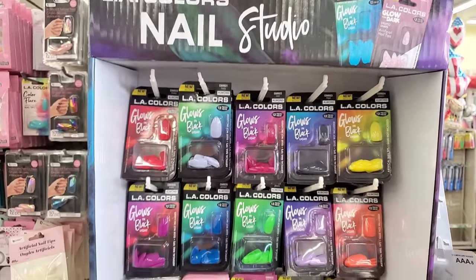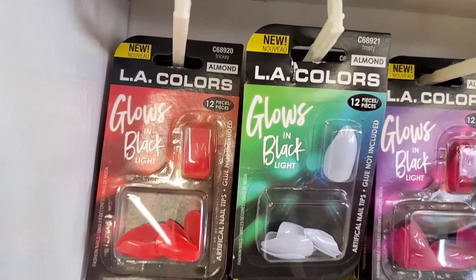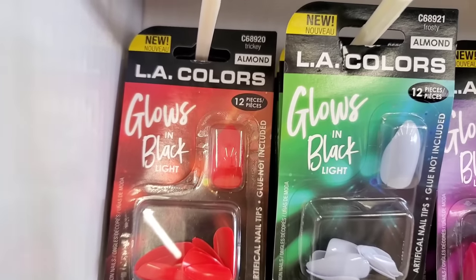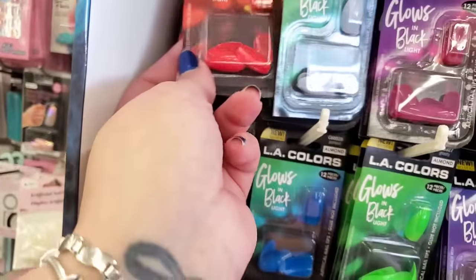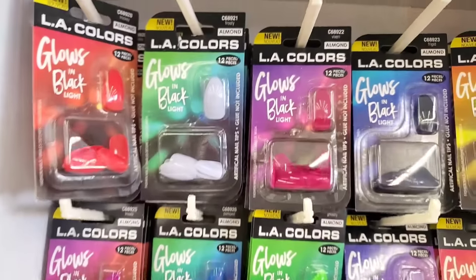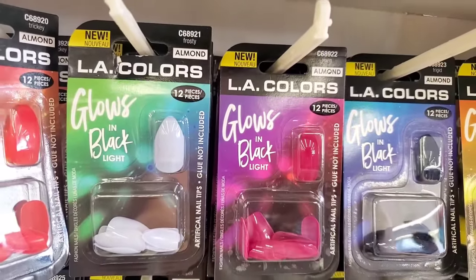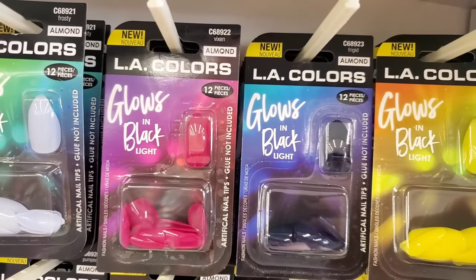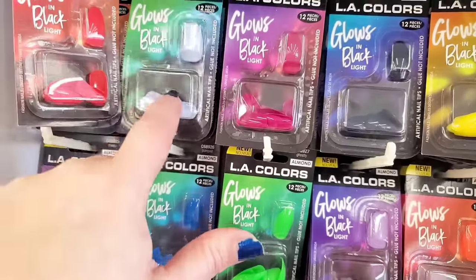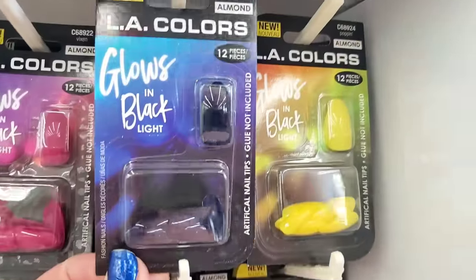So this is this year's Halloween nails — the LA Colors Nail Studio. We have glow-in-black-light almond-shaped nails called 'Tricky' — I love this color, what a fantastic color. Then almond shape in 'Frosty,' also glows in black light. 'Vixen' — glows in black light, almond shaped, hot pink. Some are like a gray, I love the red, then a dark blue color called 'Frigid,' also glows in black light.